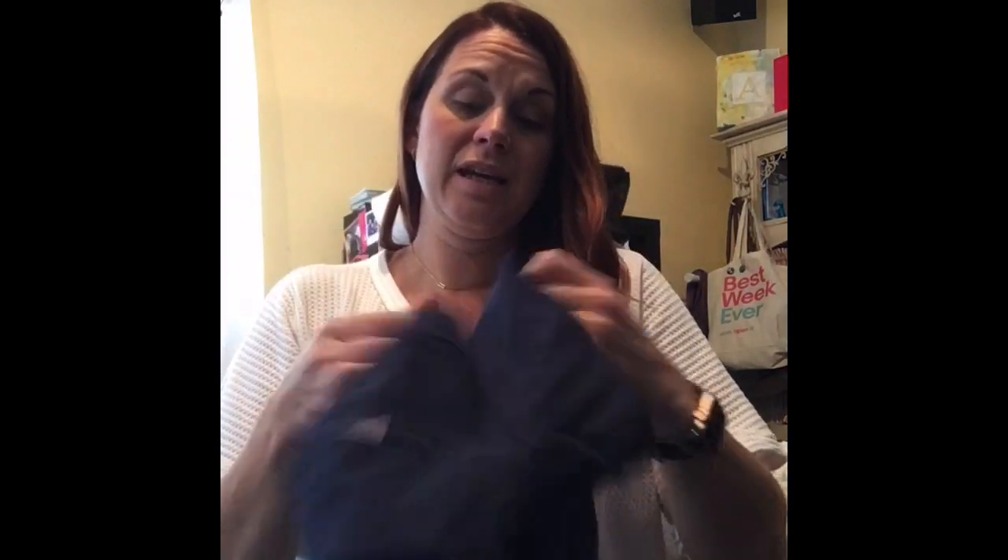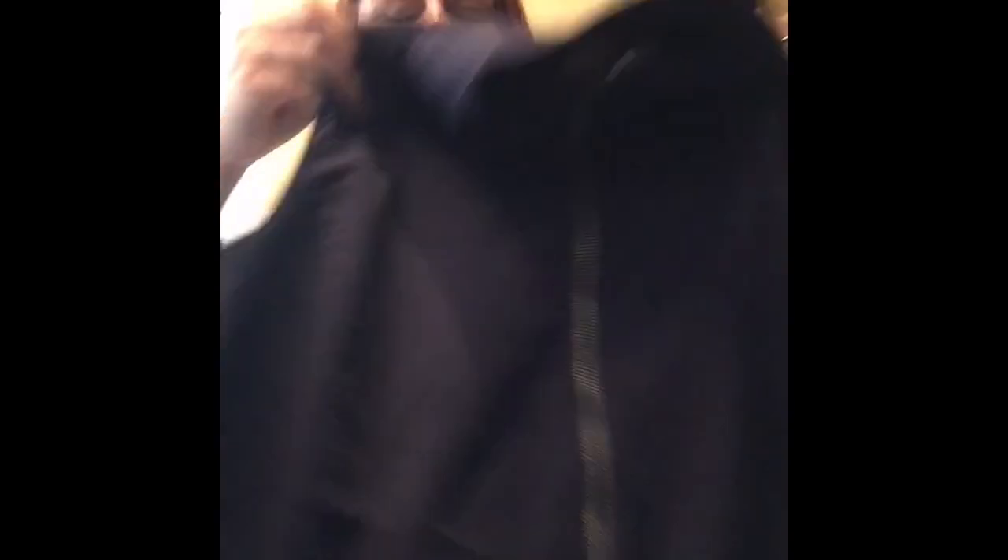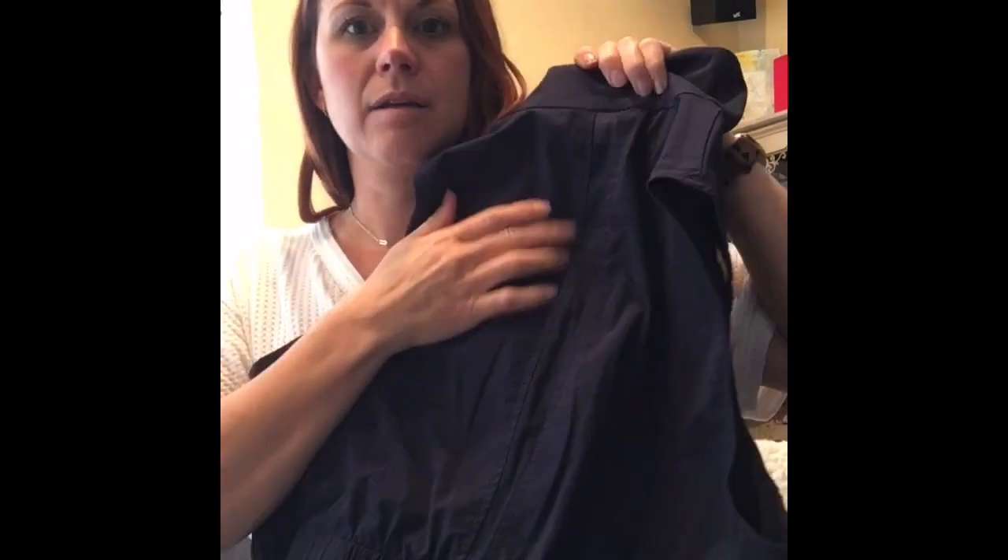I picked up this Chico's — it's Zenergy by Chico's vest. It's just a nice, kind of sporty vest. It's got some elastic on the back and a mesh panel all the way down. It's kind of a longer, like tunic vest.